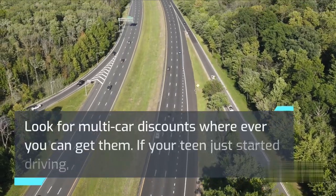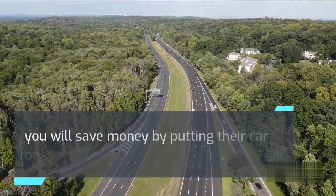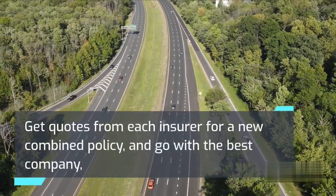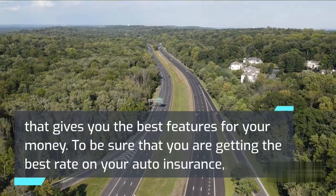Look for multi-car discounts wherever you can get them. If your teen just started driving, you will save money by putting their car on your policy. Newly married? Get quotes from each insurer for a new combined policy and go with the best company that gives you the best features for your money.